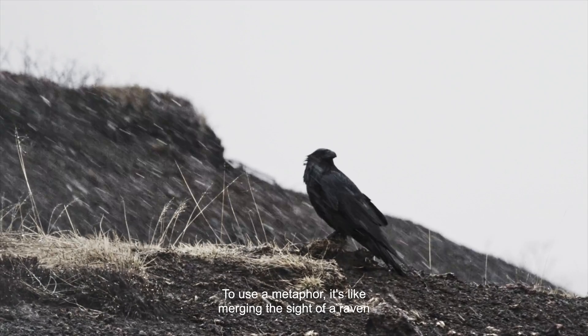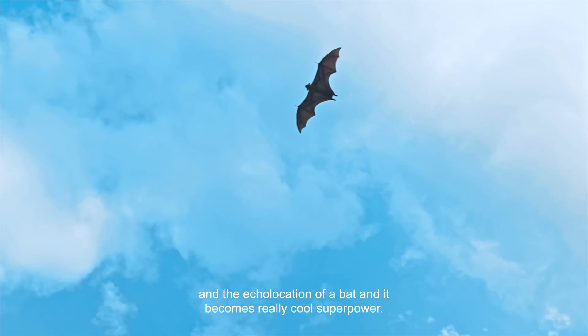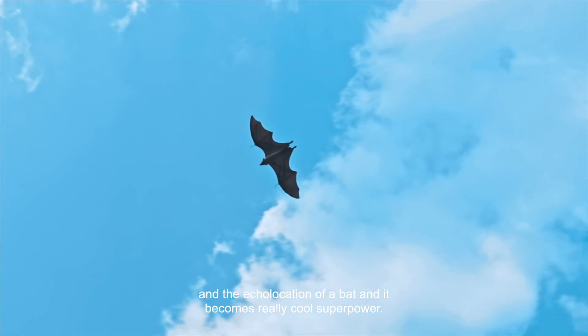To use a metaphor, it's like merging the sight of a raven and the echolocation of a bat — and it becomes a really cool superpower.